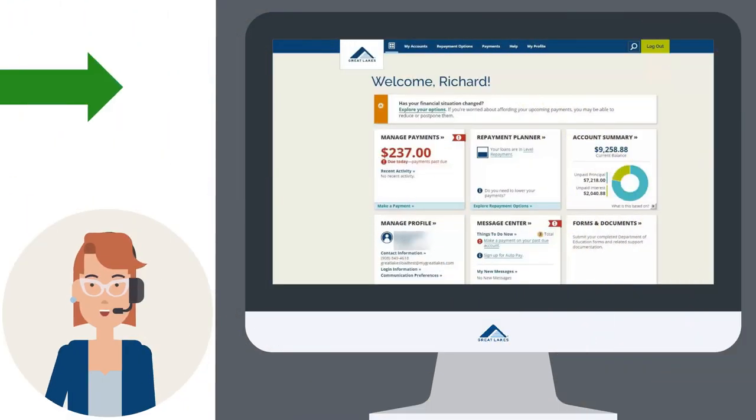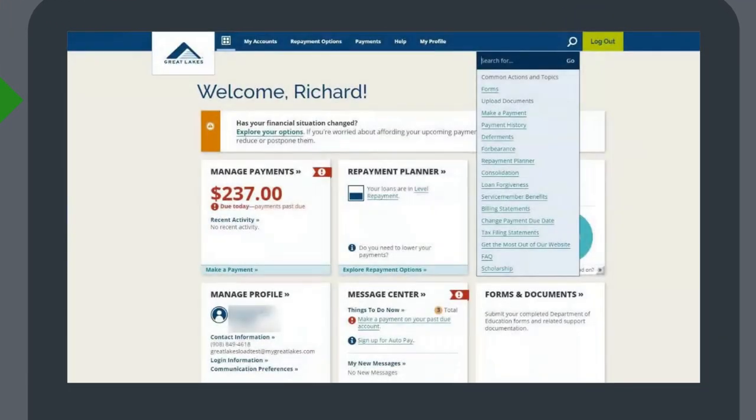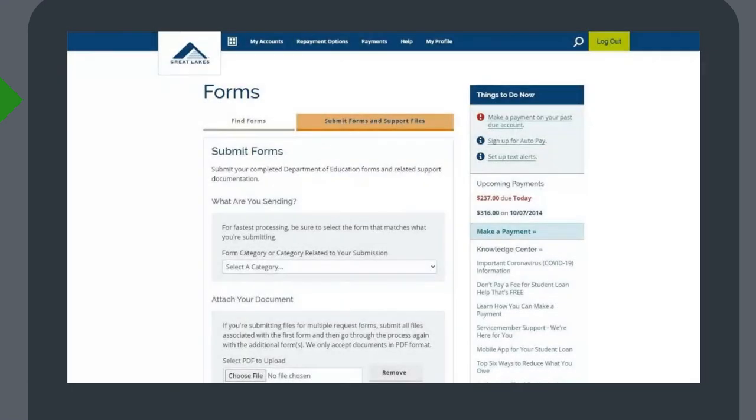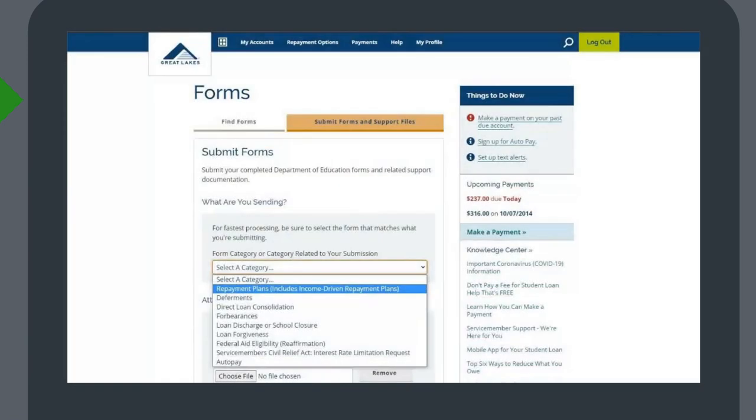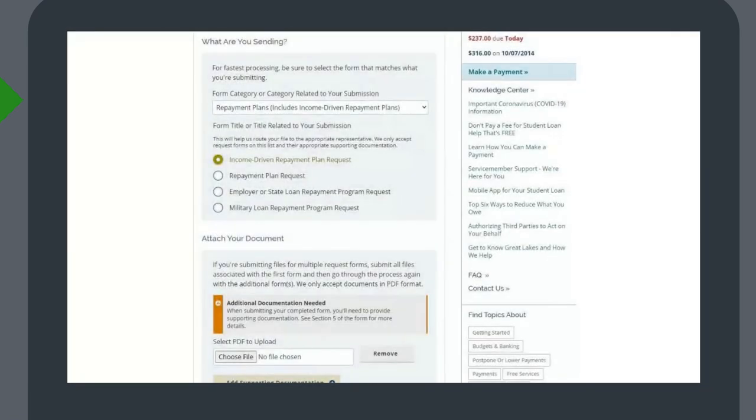You can upload your income documentation on MyGreatLakes.org. After you log in, click the search icon. You'll see a list of options — click Upload Documents. You'll see the Submit Forms screen. Click the arrow to reveal a drop-down menu and select Repayment Plans. There is a section asking what type of documentation you are submitting — be sure to select Income Driven Repayment Plan Request. Click Choose Files and select your files. When you are finished, click Submit.